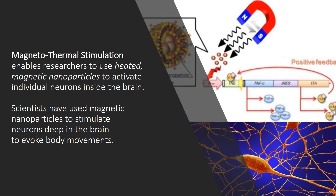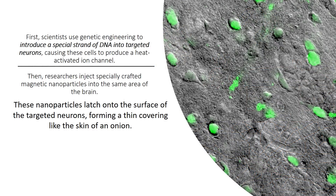Magnetothermal stimulation enables researchers to use heated magnetic nanoparticles to activate individual neurons inside the brain. First, scientists use genetic engineering to introduce a special strand of DNA into targeted neurons, causing these cells to produce a heat-activated ion channel. Then, researchers inject specially crafted magnetic nanoparticles into the same area of the brain. These nanoparticles latch onto the surface of the targeted neurons, forming a thin covering like the skin of an onion.